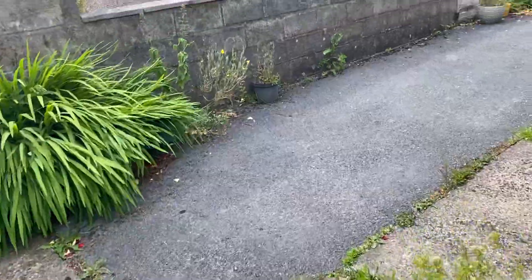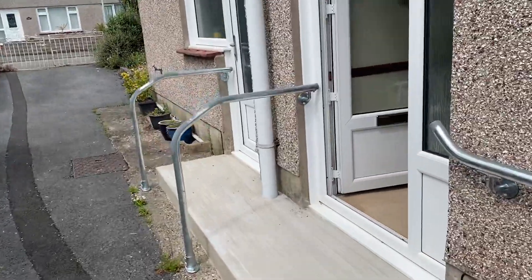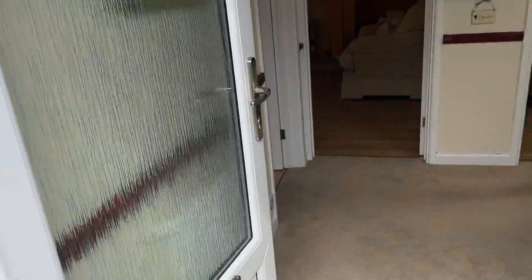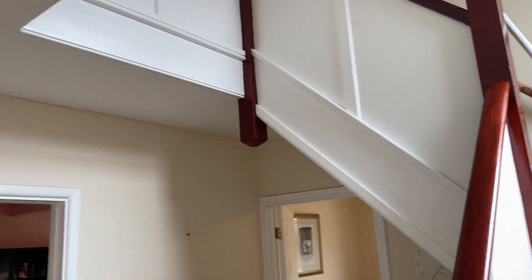So I'll take you through now and show you the accommodation. We come into the entrance hallway here — a nice spacious area with a return staircase up to the first floor.